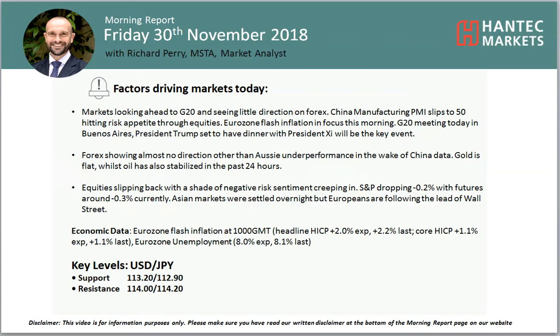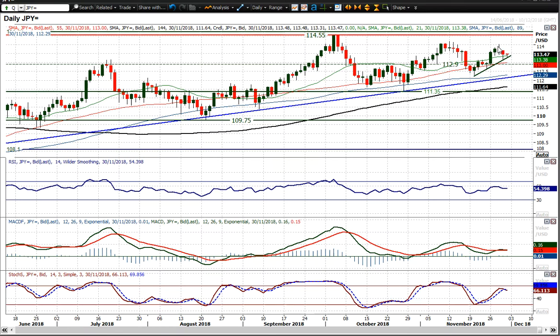Let's have a look at USDJPY, which has corrected back to what is now a little bit of an uptrend over the last sort of week and a half, two weeks.